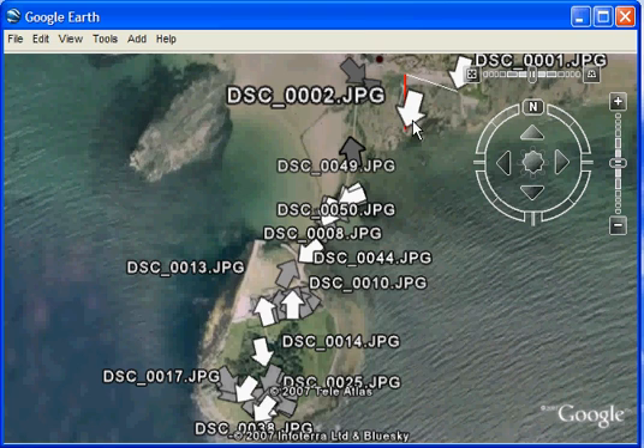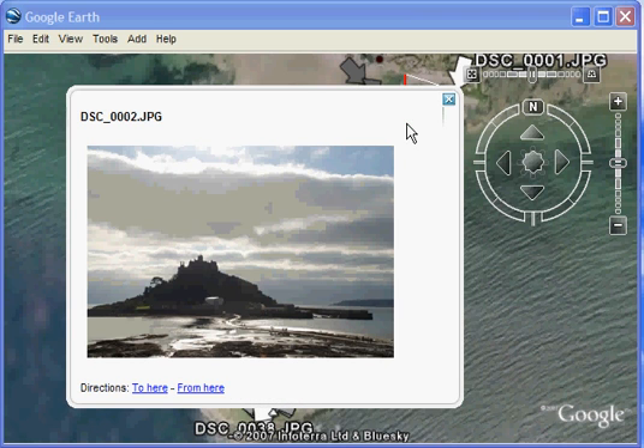Each of these arrows that we see displayed on the map represents a particular photograph that's been taken, indicating the location of the photograph and the direction in which the camera was pointing when the picture was taken.